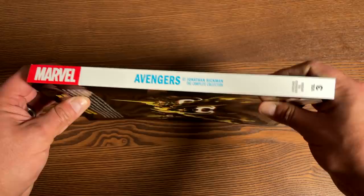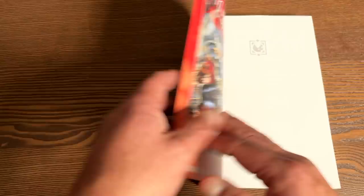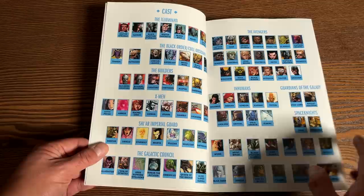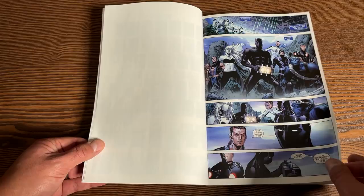Avengers by Jonathan Hickman: Complete Collection Volume 3 — the book that so many of you reached out to me about last year. You were worried it was going to be canceled, you didn't see it in the catalog, it kept getting pushed and pushed. It is finally here. To answer everyone's concerning questions about Infinity — it is collected all in here completely, so no worries. It collects New Avengers 8 through 12, Avengers 18 through 23, and then Infinity — all six issues of the miniseries. So you have Jonathan Hickman writing all of this.